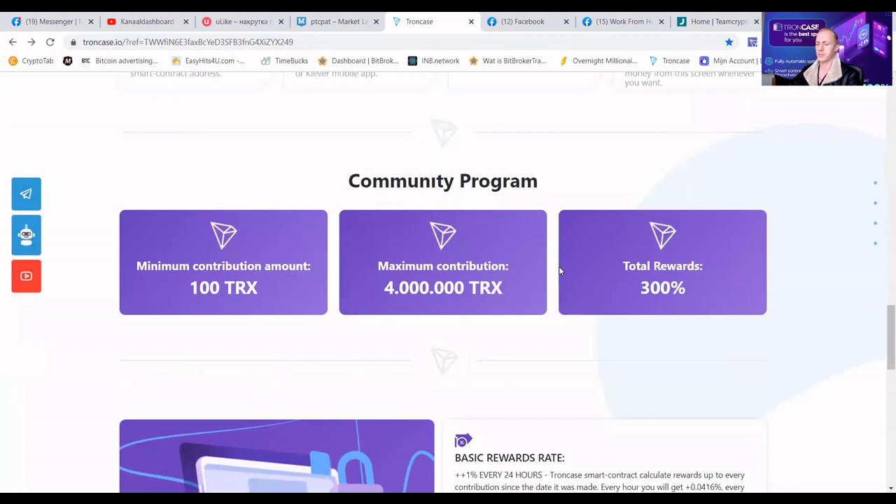Let me first explain the options. The minimum contribution is 100 TRX. The maximum contribution is 4 million TRX. When you want to contribute to the platform, take into account that there is a 60 TRX transaction cost — you need to have that extra in your wallet. This is not from the TronCase team; it's from the Tron Foundation, the owner of the Tron blockchain. The total rewards are 300%: you can count on 100% initial contribution and 200% profit.